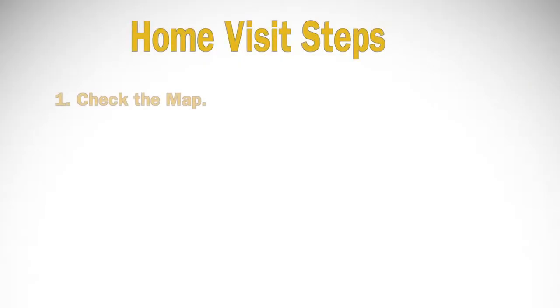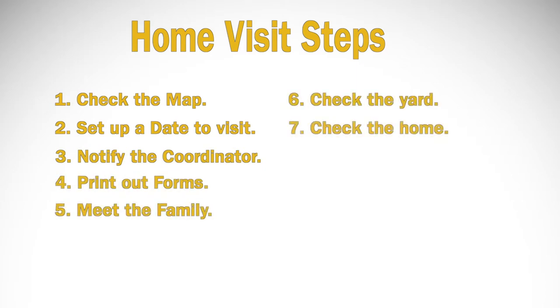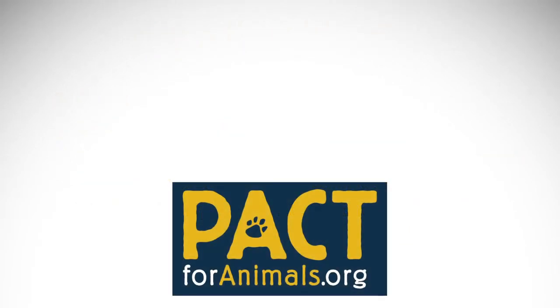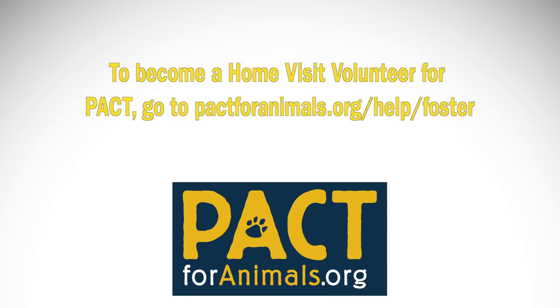Thank you so much for your interest in being a home visit volunteer for PACT. The more volunteers we have around the country, the more help we can provide to people and pets in need, and the more lives we can save. If you have any questions or comments about the home visit or foster process, please call 610-581-4141 or email us at info@pactforanimals.org. Your help is critical to the lives of beloved family pets. Our best friends are priceless — don't lose them in a crisis.